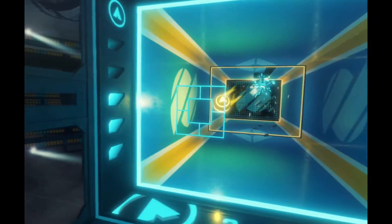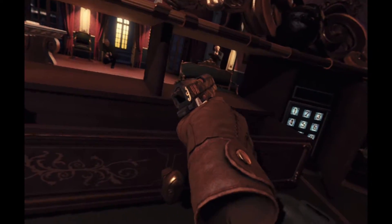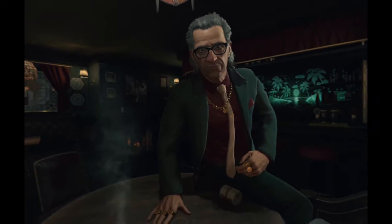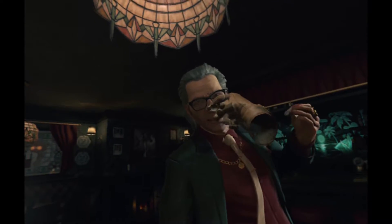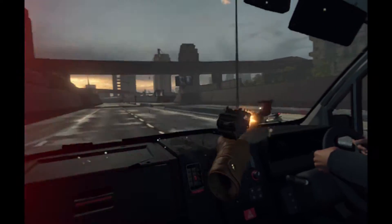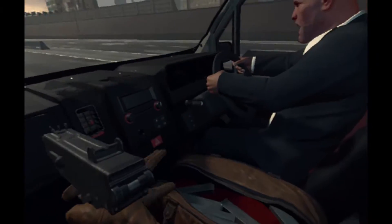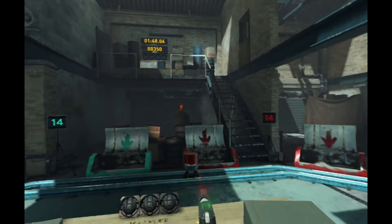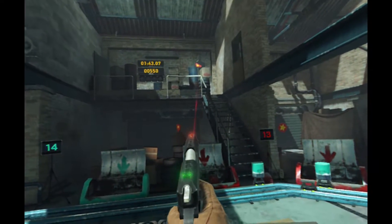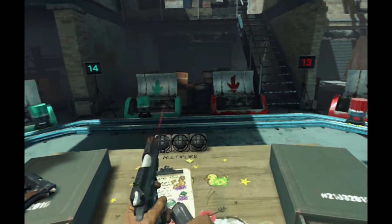Then there's the personal favorite: the London Heist, which utilizes the two Move controllers as a pair of hands in the game. The heist gives a glimpse into the seedy criminal underworld, and yes, you can totally ruin the cutscenes in some juvenile ways. Barreling down the highway while shooting dozens of motorcyclists is ridiculously fun. It only takes around 20 minutes to complete, but the additional shooting gallery challenges — including reloading your weapon by grabbing and placing a clip below the gun — are just as enjoyable. If there's a reason to play VR Worlds, it's the London Heist.